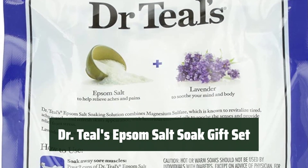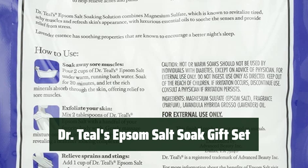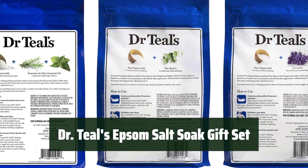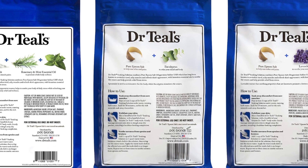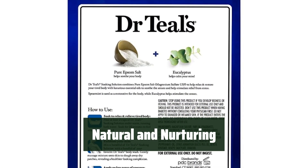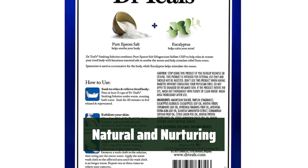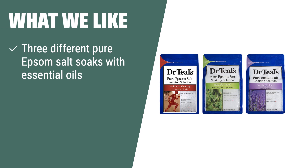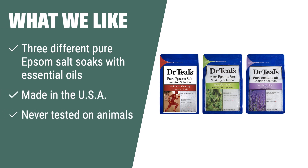Number 4. Indulge in a luxurious bath experience with three different pure Epsom Salt Soaks, each infused with essential oils to promote better sleep, clear the mind and senses, and comfort tired muscles. Made in the USA, this product is never tested on animals, providing a guilt-free and soothing self-care experience. What we like: If you need different pure Epsom Salt Soaks with essential oils, made in the USA, and never tested on animals, you should consider this.